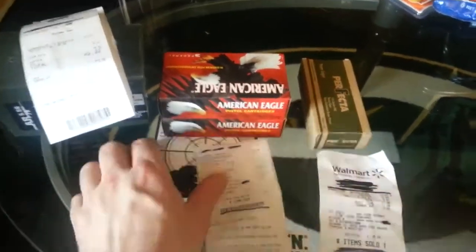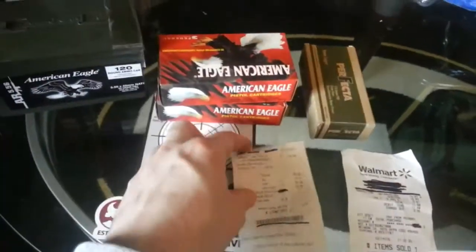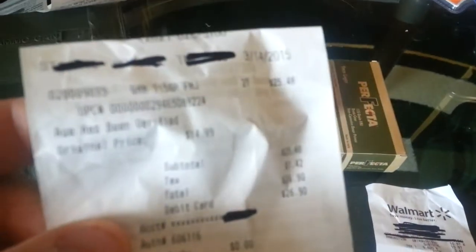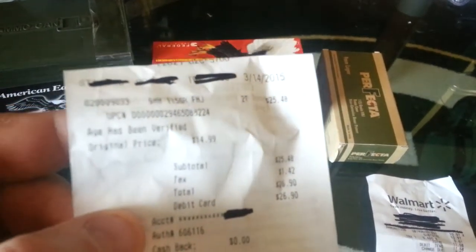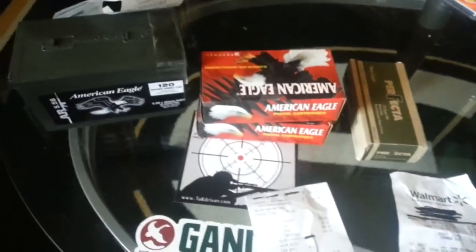But I did go there and they did have some American Eagle 9mm. These were on sale at Cabela's — 25, 44, 48 — they were like $12 something a piece. So that's pretty good for brass case.